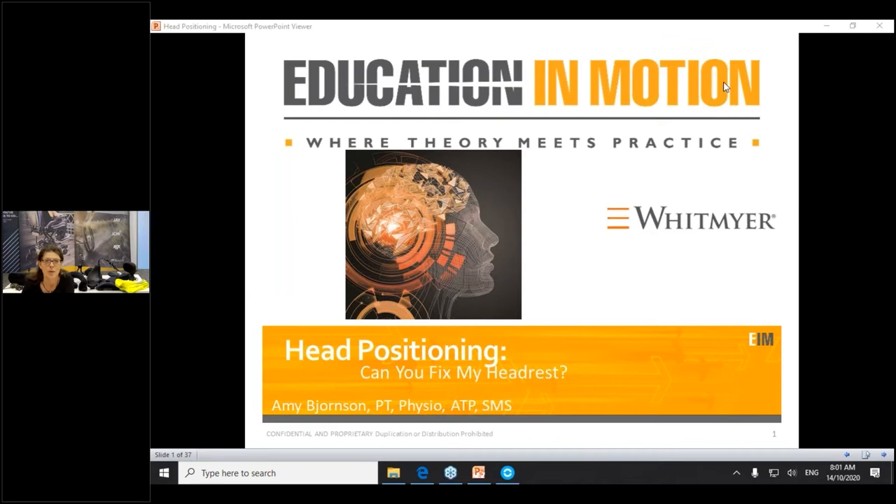Good morning everyone and thank you very much for joining us for our Whitmire webinar. Our title was a little bit tongue-in-cheek — 'Can you fix my headrest?' What this hour is really going to be about is making sure you start with the basics: start with the pelvis, work your way up that biomechanical chain, and then lastly think about what you can do at the headrest. That is going to really build in the success.